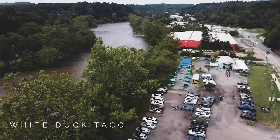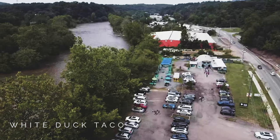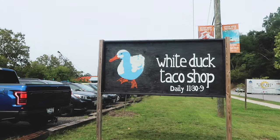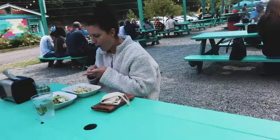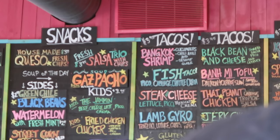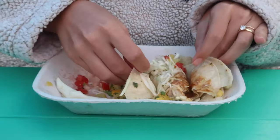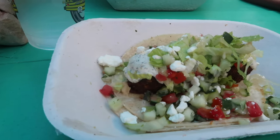White Duck Taco has several different locations, but the one we always go to is the one by the river — I think it's on Riverside Street. It has some great outdoor seating, especially during COVID when they only allowed outdoor seating, but there's tons of it. Definitely go. There's going to be a line — wait in it, it goes by super fast. Get a drink, get two or three tacos. It's my favorite spot.